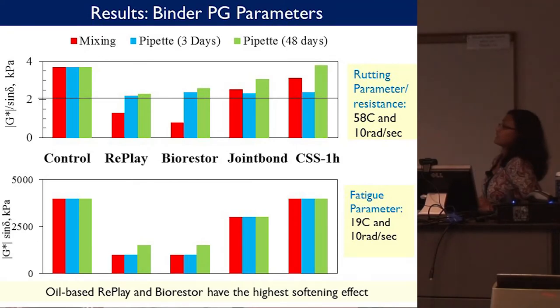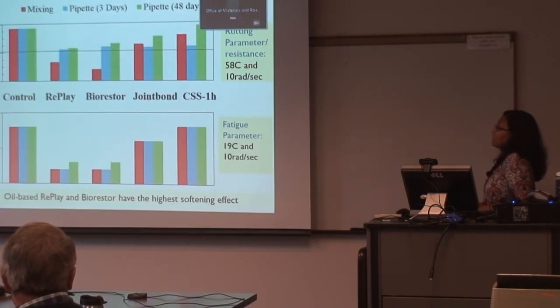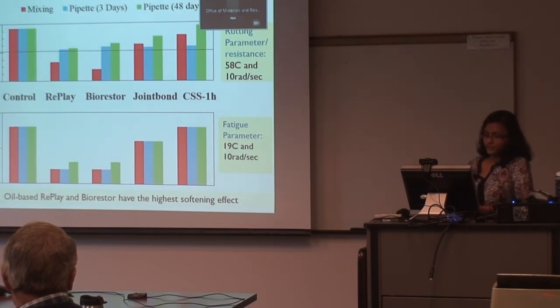For rutting factor and fatigue factor: the top chart shows the rutting factor — Replay and BioRestor are lowering the rutting resistance, while CSS-1H performed similar to the control, and Joint Bond was slightly lower. For the fatigue factor, Replay and BioRestor also had very low fatigue resistance, CSS-1H was similar to the control, and Joint Bond was slightly lower. For the mixing process, the results were much lower because of 100% blending, but that's not the case in the actual field.